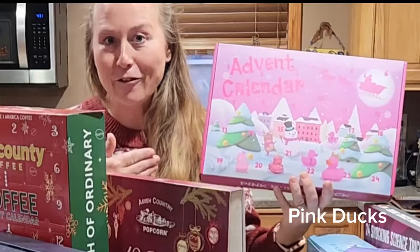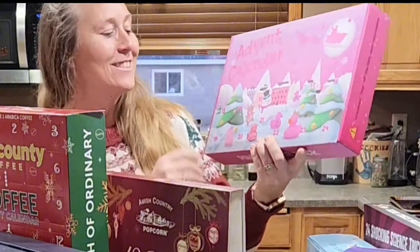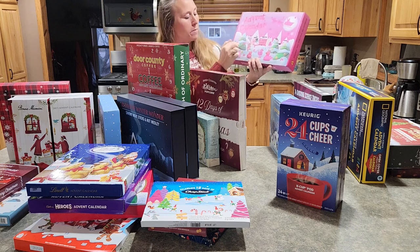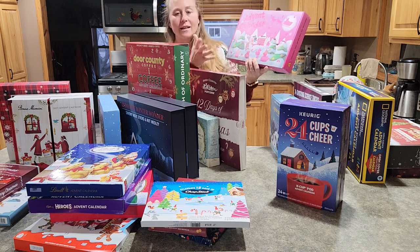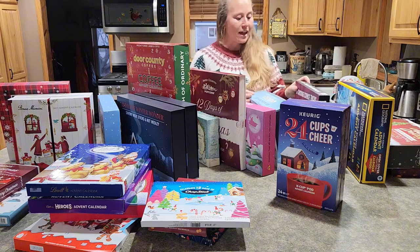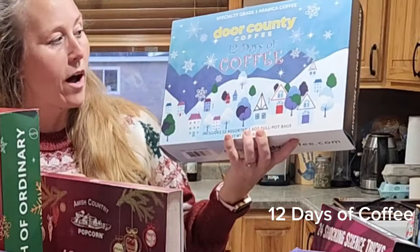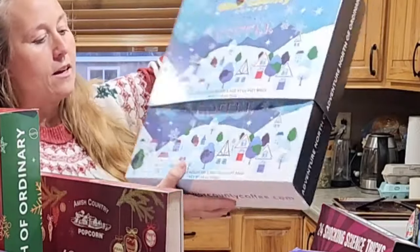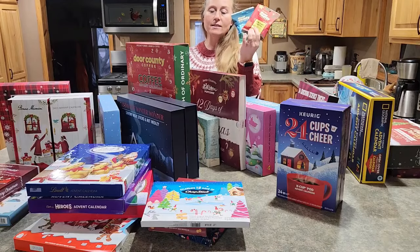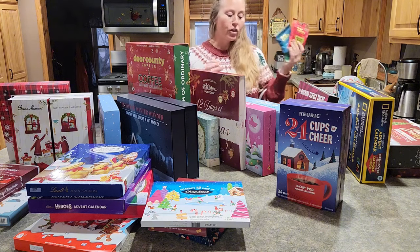Moving to number 95, we have pink ducks — my son actually wanted the pink duck calendar; this is the one he chose out of all the different calendars. Again it has the pop holes on each one, and if you want to watch my video review you can see the whole arrangement of ducks. Also in the Door County arena, number 82 was the 12 Days of Door County — again you've got the pop tabs, and those include a mix of holiday and traditional blends, including favorites of mine.